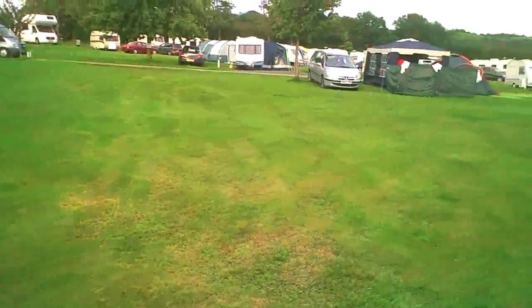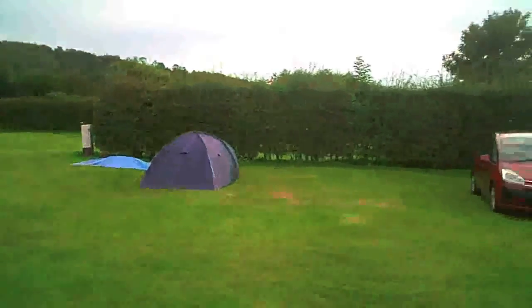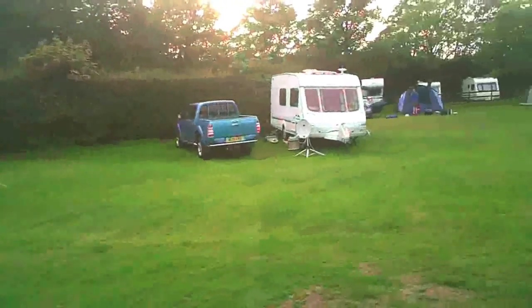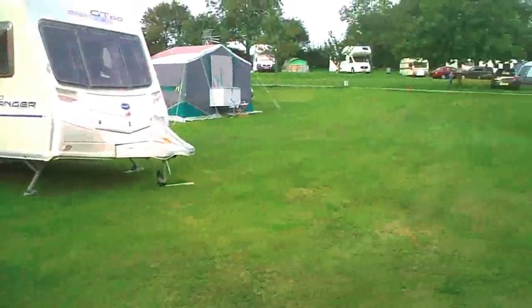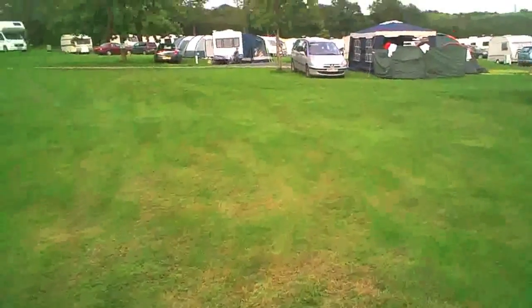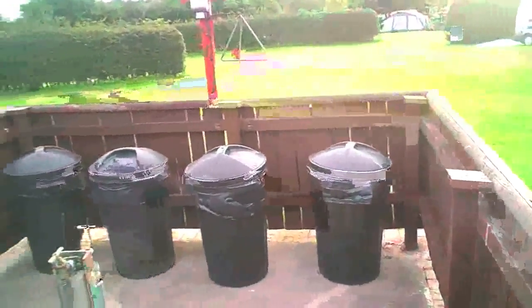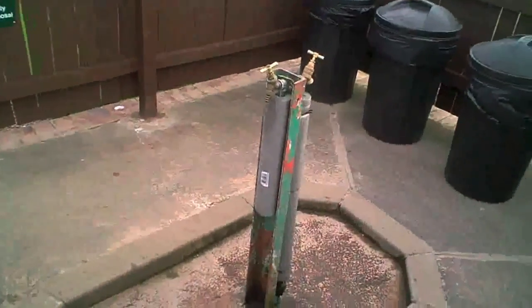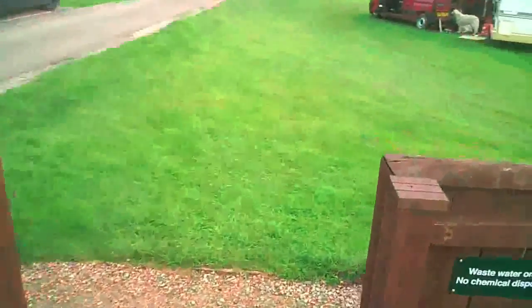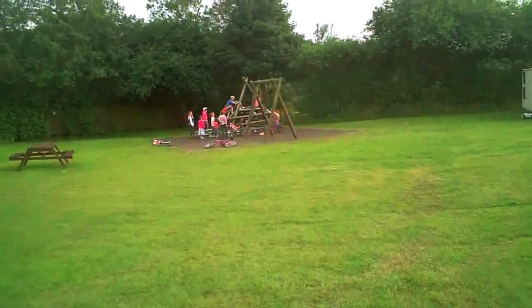As you can see, the majority of the pitches are grass pitches with a few hard standings, though some of those pitches are sloping. The site accepts tents, caravans, and motorhomes. Dotted around the campsite are waste and rubbish areas, somewhere for caravans to dump their waste water, and water taps all over the site.